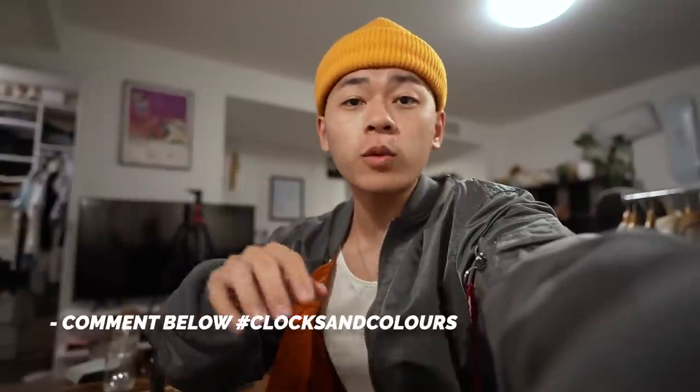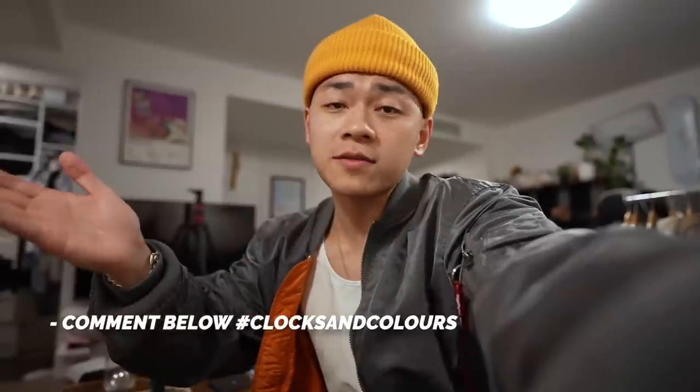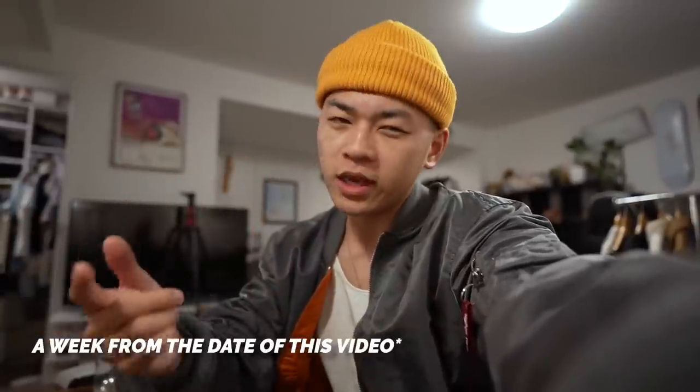Clocks and Colors is doing a $500 gift card giveaway. All you have to do is comment down below with hashtag Clocks and Colors — it also helps with the algorithm. Then you just have to subscribe to their mailing list via the link in the description. If you subscribe to their mailing list, they will send a $50 gift card via email. The winner of the giveaway will be contacted via email from Clocks and Colors within a week. Make sure you guys follow those rules.